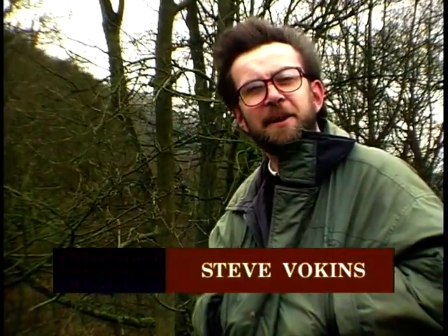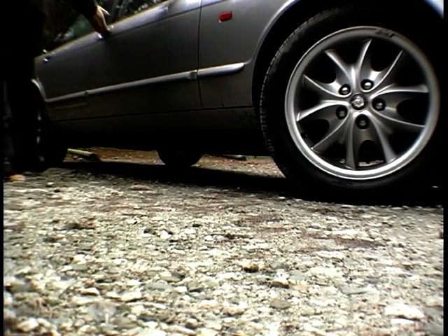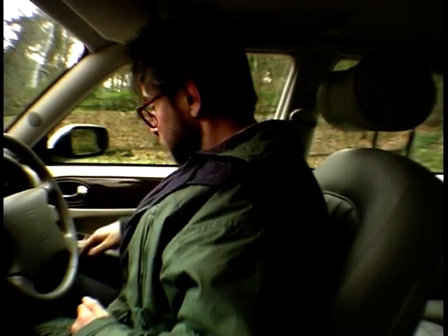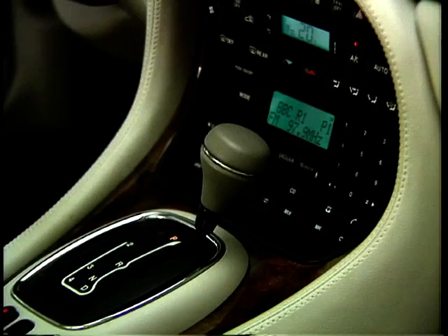My latest assignment is an eight-day appraisal of the Jaguar XJ8 saloon. Live with it, they said. Go and have some fun. Treat it as your own car. Do some nice things with it. Oh dear, this is going to be difficult. I'm going to enjoy getting to grips with this car — there's so much in it, it's a real flight deck, lovely wood and leather.